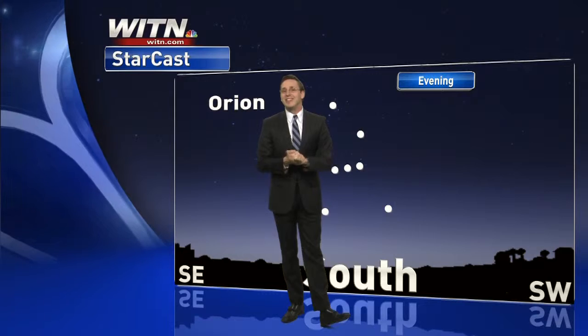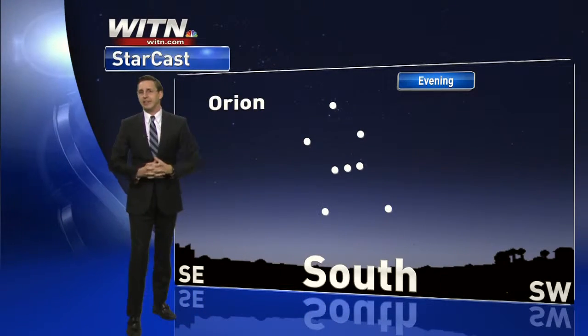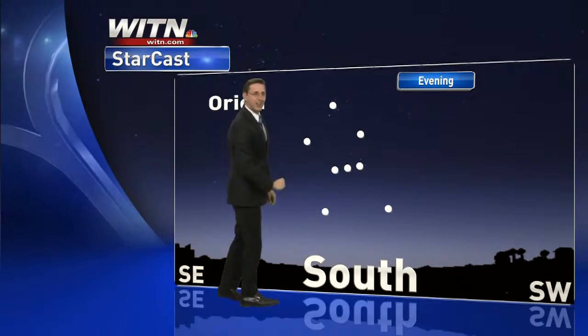That's something you can look at tonight in the evening sky. You get the chance at any point between about 6 and 10 o'clock in the evening, or a little bit later. Just always want to look for that anchor point, which is going to be these three stars right in the middle of Orion's Belt.